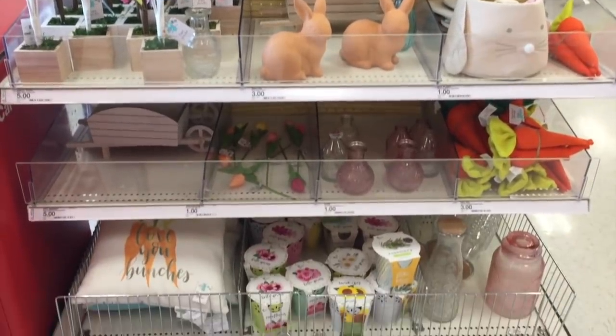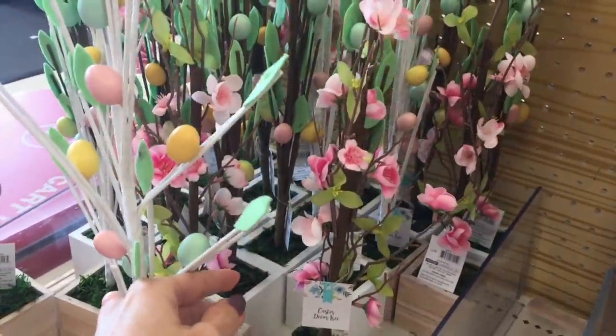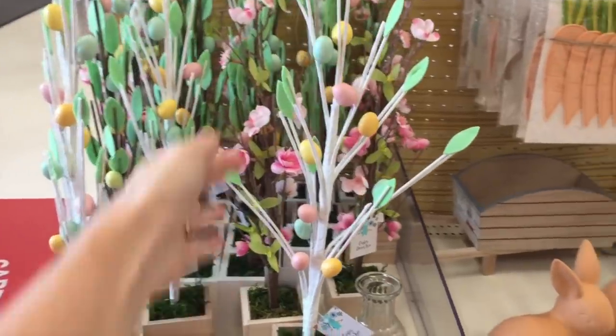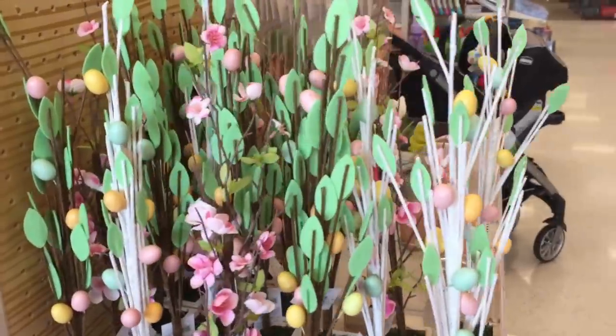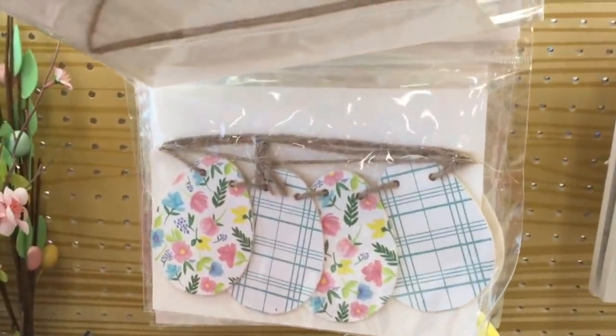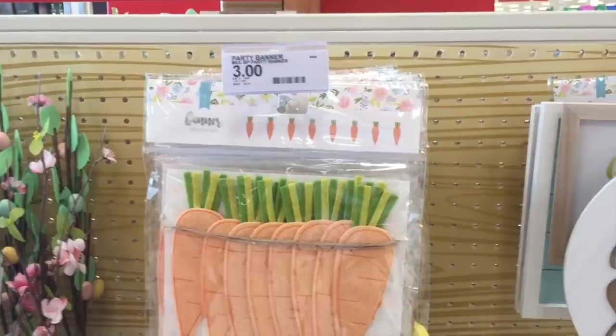Is your heart fluttering? Mine is — so excited. These cherry blossom trees are adorable, they're five dollars each. They have this beautiful Easter egg tree — love it — in a couple different colors, and it comes in green as well. This carrot banner, and there's another banner — these are three dollars each. Oh Easter eggs, that one says happy Easter — super cute.